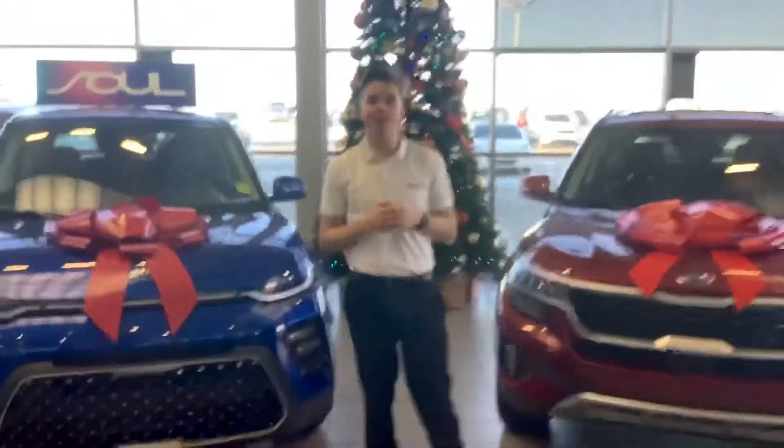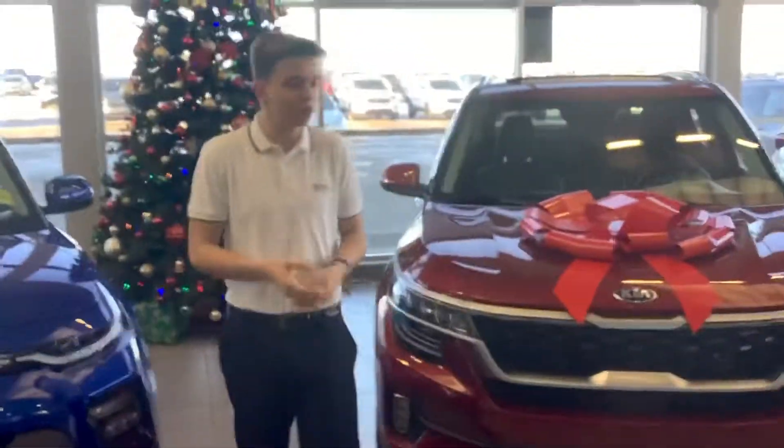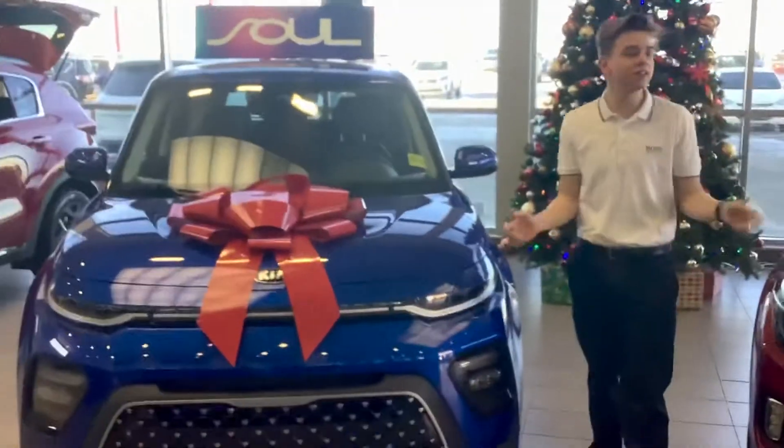Hi there, Fred. My name is Blake. I'm a sales consultant here with Kia. I just wanted to give you a little video to introduce myself, put a face to a name.